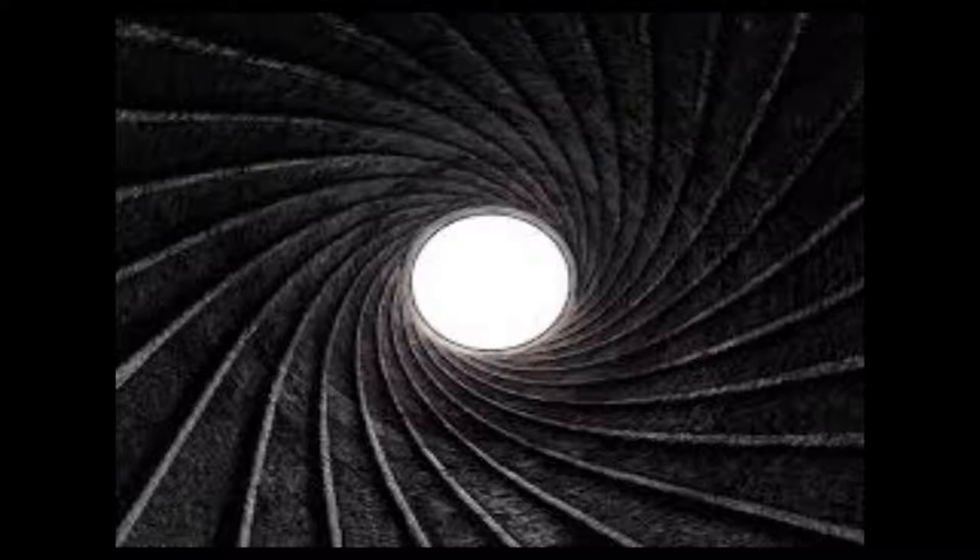Dreyse Needle Gun, 1824. A needle gun is a firearm that has a needle-like firing pin, which can pass through the paper cartridge to strike a percussion cap at the bullet base. A needle gun with a barrel that has a helical groove or a pattern of grooves called rifling cut into the barrel is also called a needle rifle.